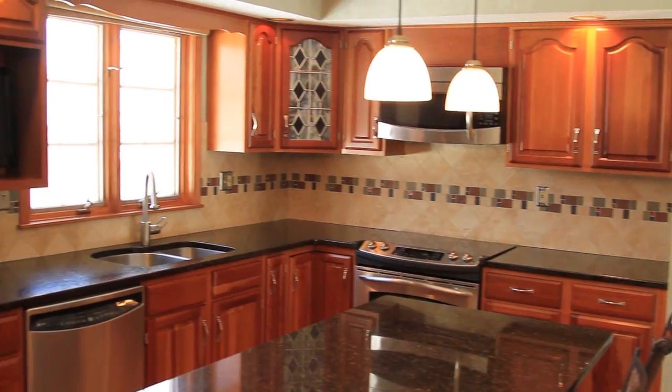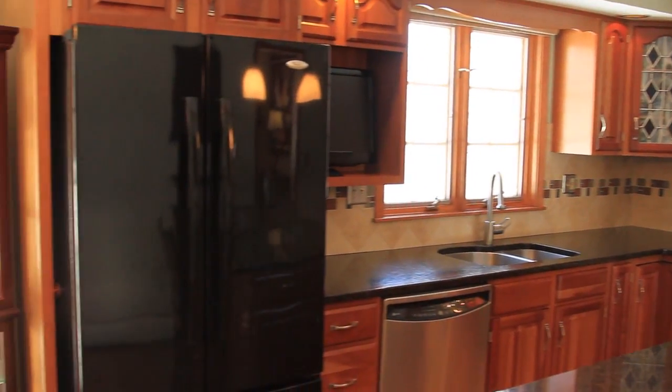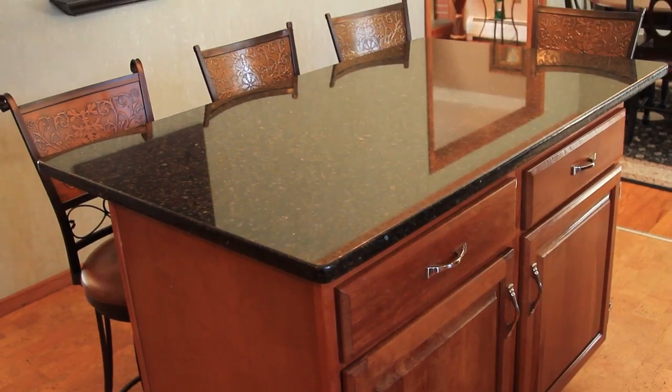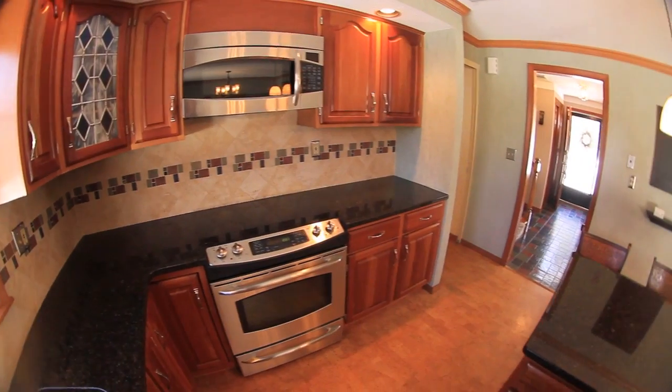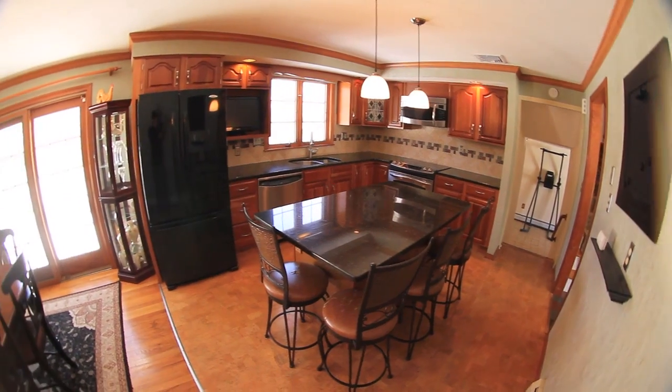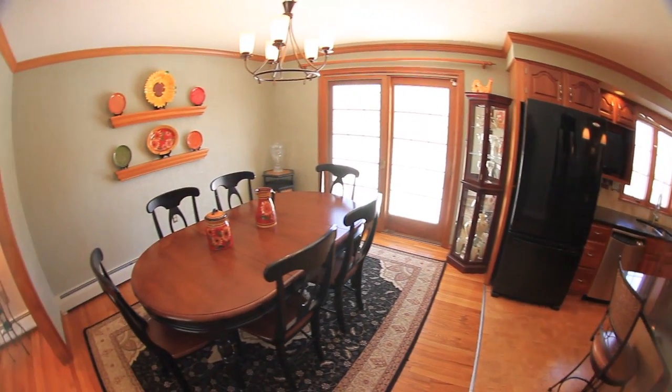As you enter into the kitchen it's going to be apparent that you have this nicely updated remodeled kitchen with newer cabinets, granite countertops, all of the amenities and updates. It's a nice open feel to it with the center aisle, and you also have an area to put your dining room table as well.